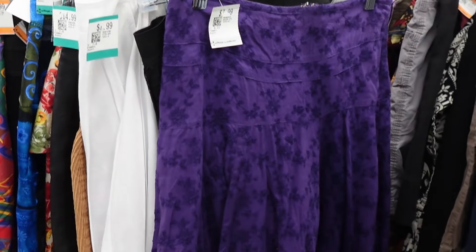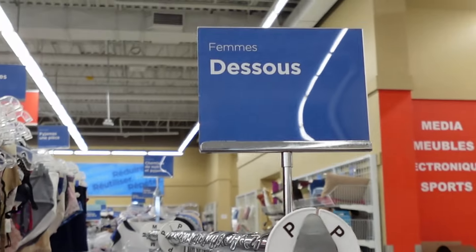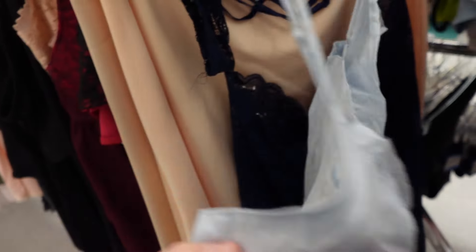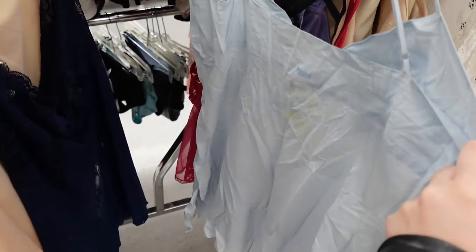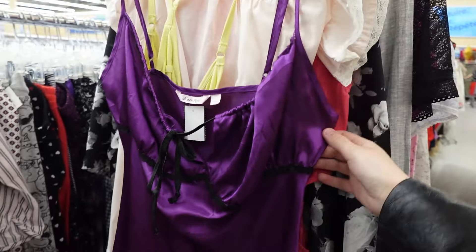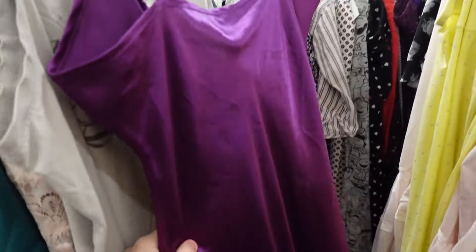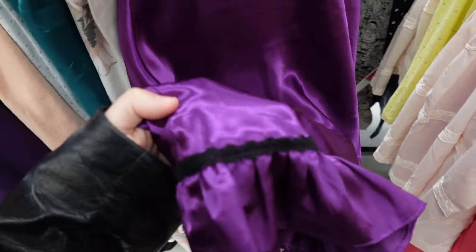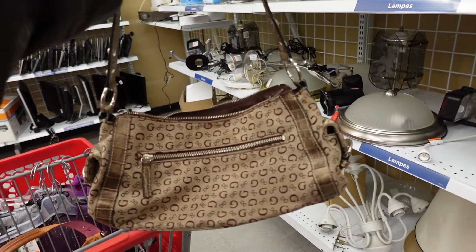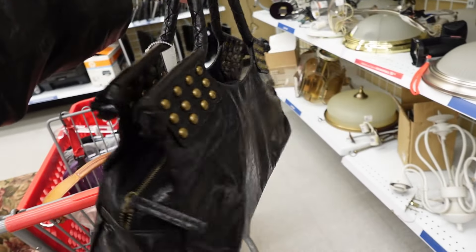I didn't end up taking one skirt — I was on the fence and my logic is: if it's not an immediate yes, it's probably a no. But I did take this baby blue linen La Senza cami with floral sequined detailing around the cups — I love the color. And this deep purple satin Levion Rose slip dress with black lace detailing and a tie bow at the front — so cute. My mom also found two purses and I took both because they were chef's kiss — I'm actually keeping the guest one for myself.